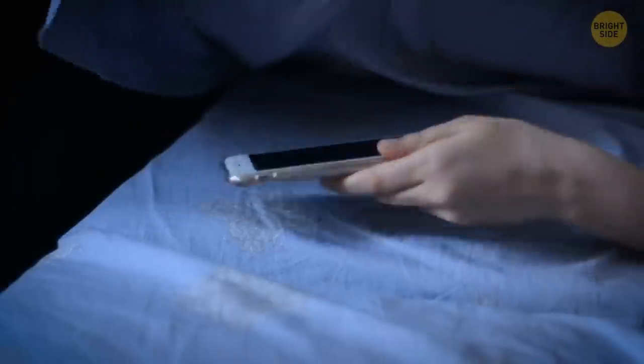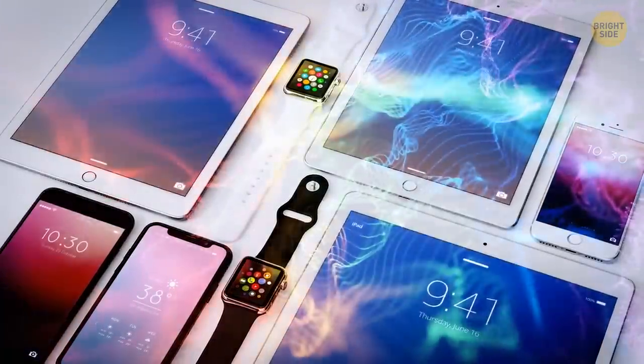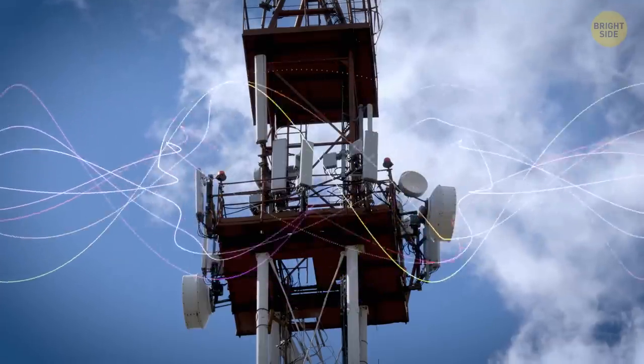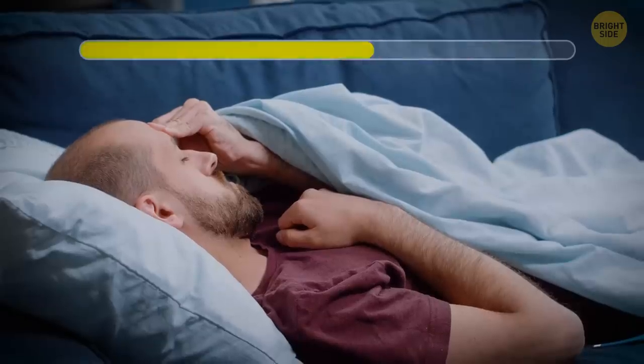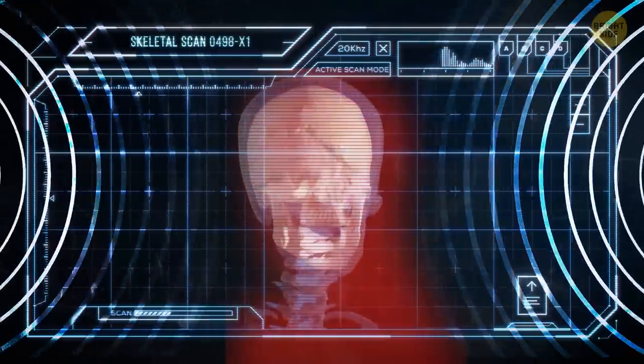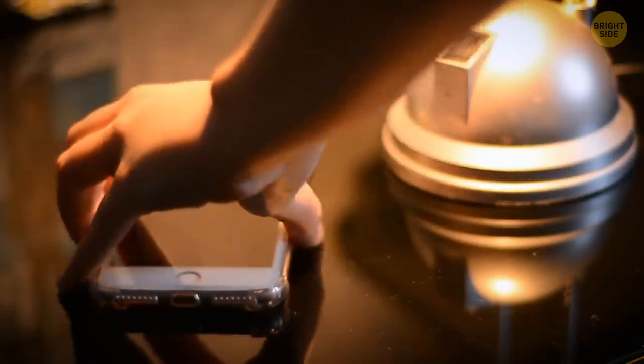Sleeping with your phone under your pillow is not a very healthy idea. Cell phones, tablets, and other forms of handheld technology release electromagnetic waves, just as microwaves do, which may lead to serious health issues. Even though an adult person's skull is quite thick and protects the brain well, it's best to be on the safe side and put your phone on the bedside table.